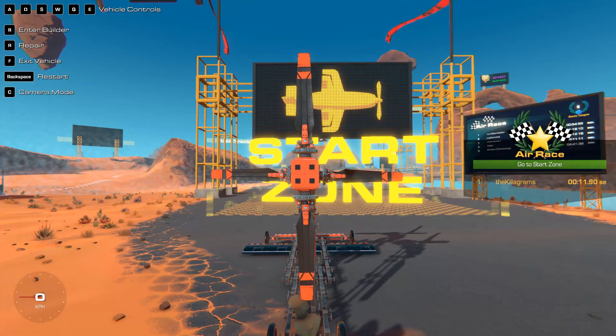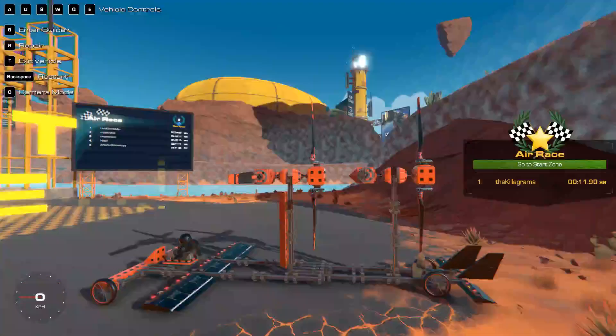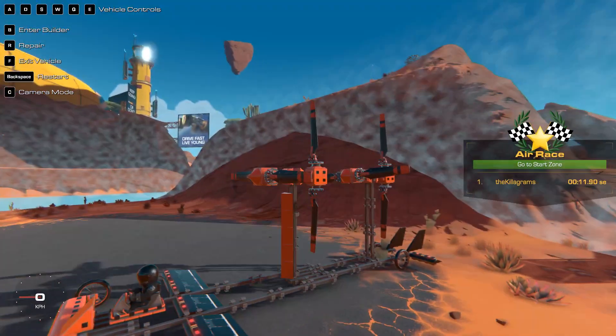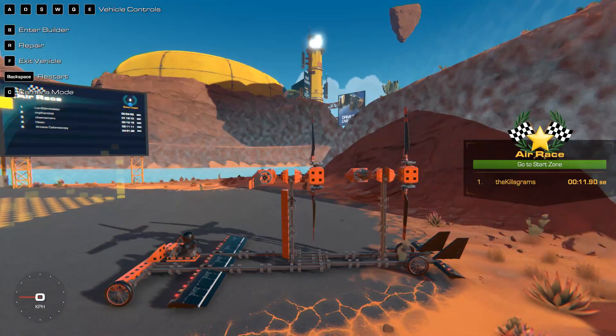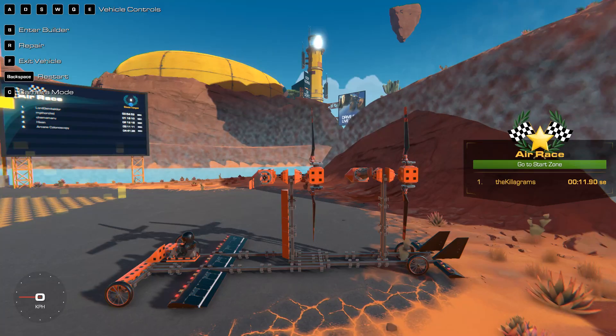I think my thrust has to be more centered, but I'm not sure how I can do that with this design. I could put it on stilts maybe.